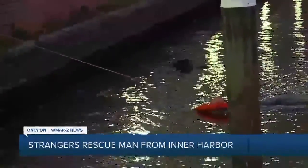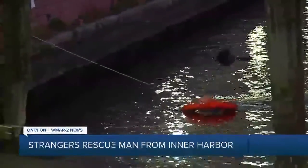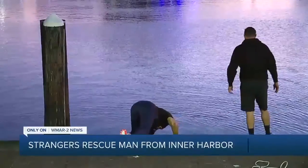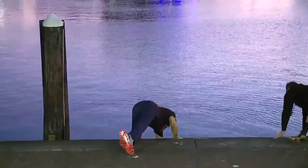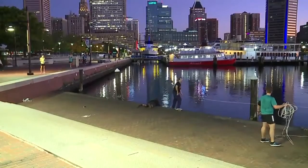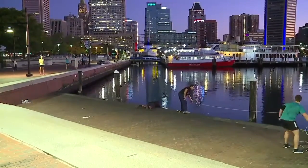The man said he was taking pictures when he slipped into the water. Some joggers then grabbed a nearby life ring and threw it to the man several times until he finally caught it. There wasn't any ladder, so they had to drag him to a part of the harbor where they could get him up safely.